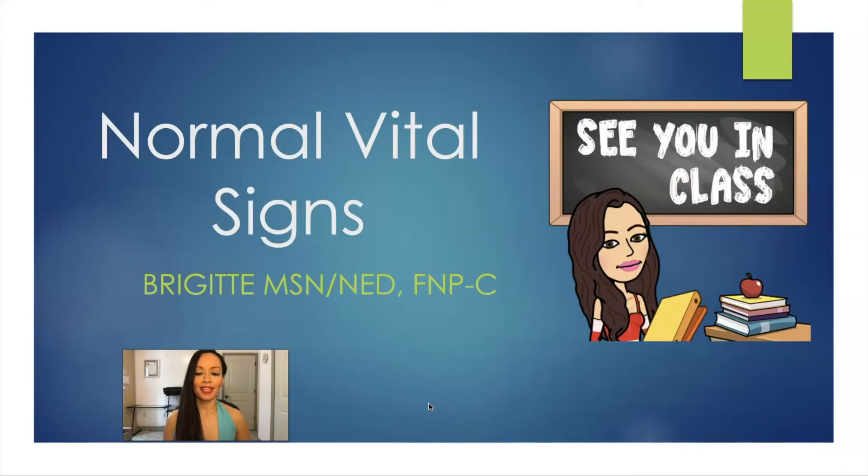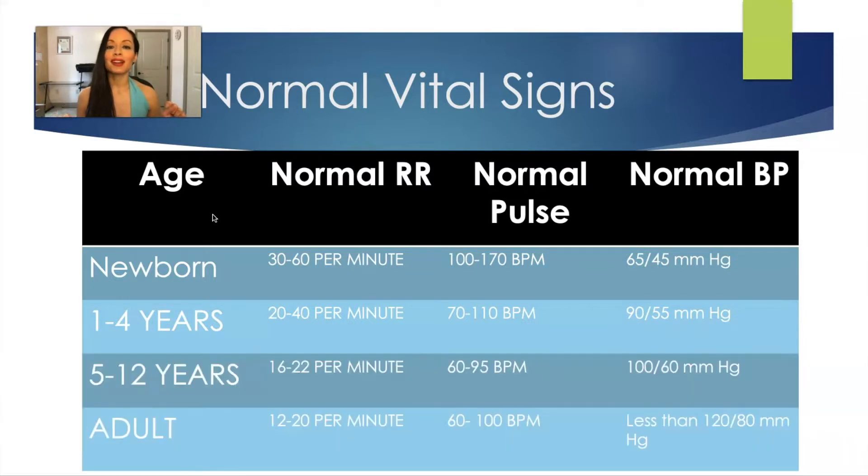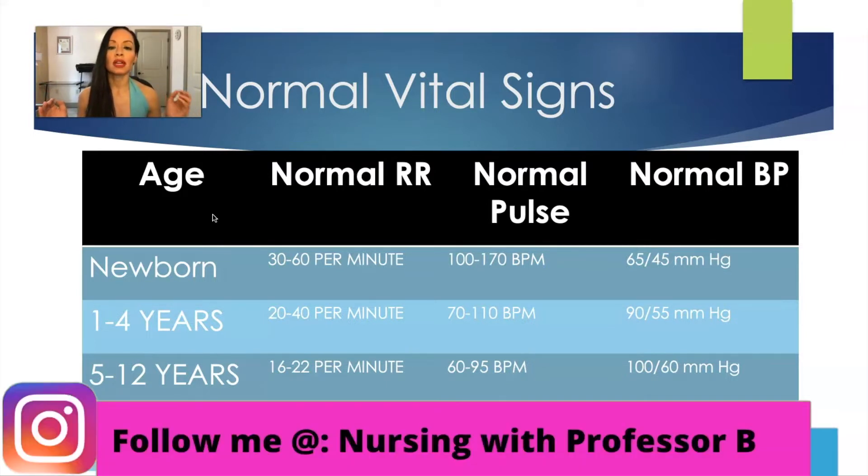All right, normal vital signs. I want to give a little caveat: when I was looking into this, normal vital signs for pediatric populations are very varied across different websites and different textbooks — one textbook says this, the other says this. So keep that in mind. What there is more of a consensus on is the normal vital signs in adults.